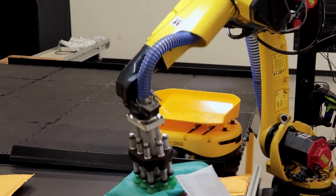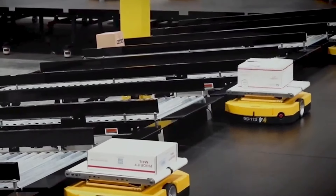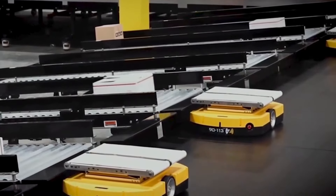We also have our normal T-Sort, which is good for apparel and shoes, and we have a T-Sort Plus which works well for partial applications.